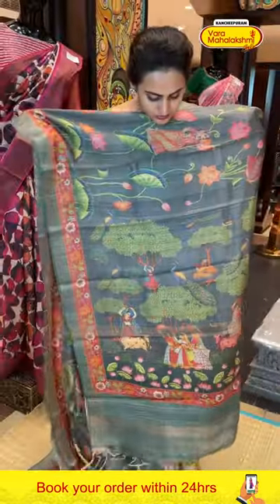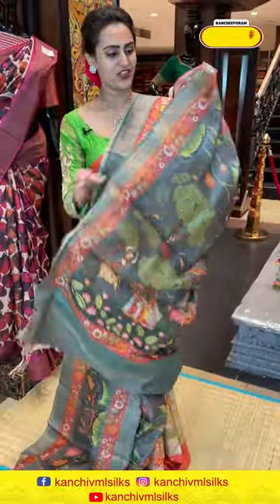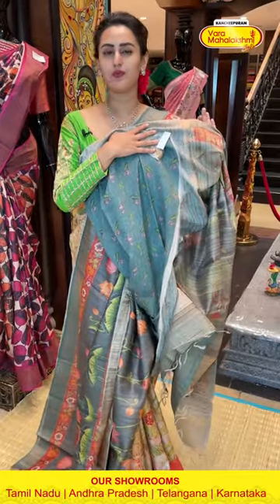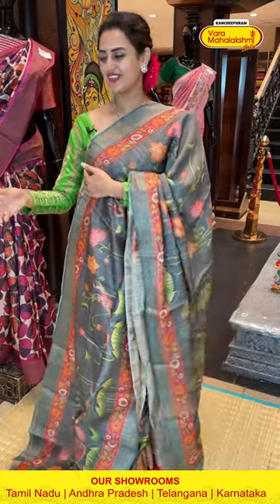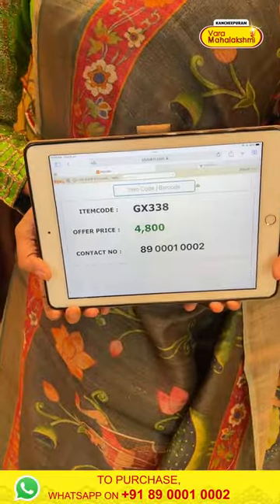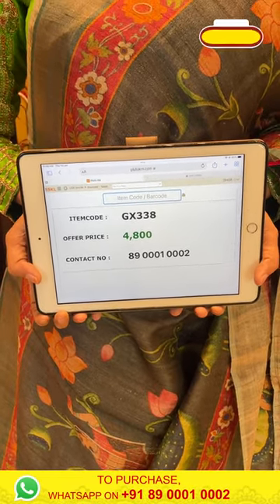The pallu, same as the border, has some cow booties, women motifs, and floral and leaf print. The blouse has a contrast with beautiful flower print. The code is GX338 and it retails for ₹4,800. To buy this, just take a screenshot and ping us on 8900100002.